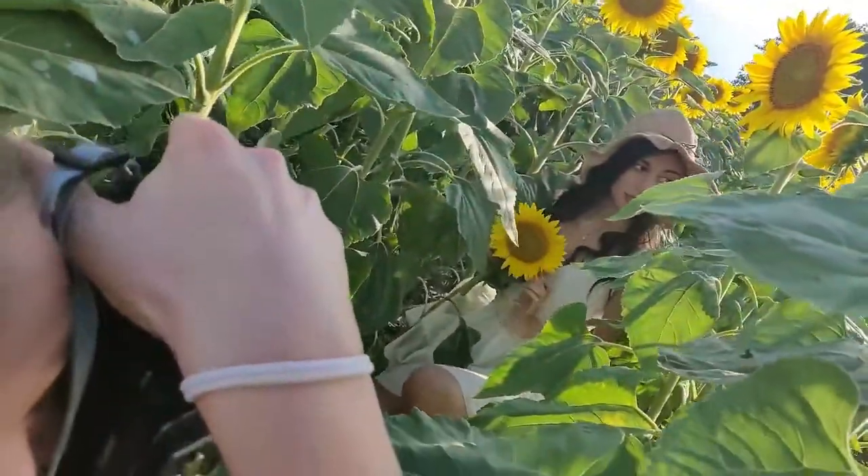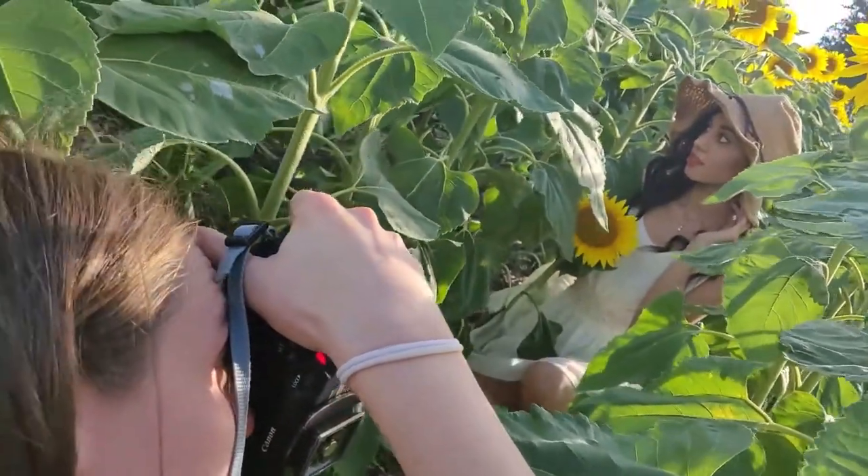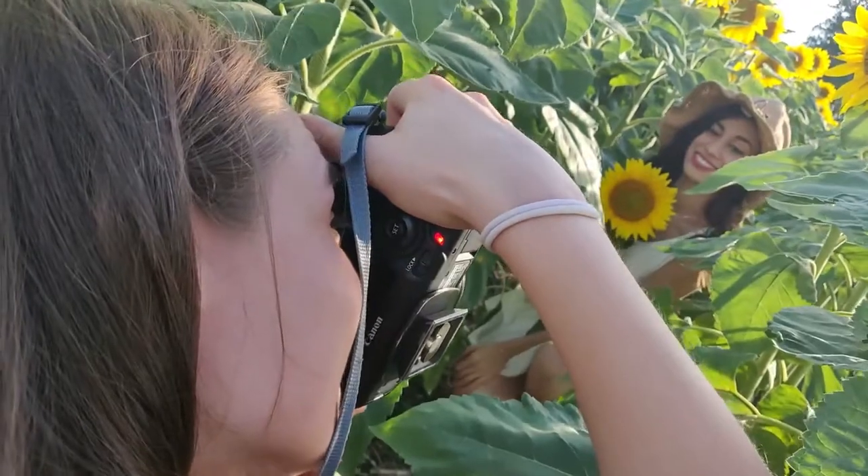Look for different angles. These photos are taken in the same place, but I asked the model to get low between the sunflowers, and I really love the result.